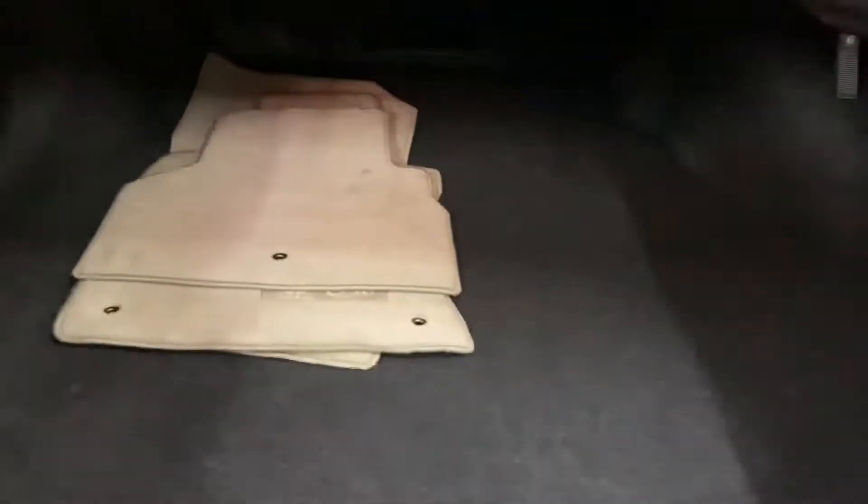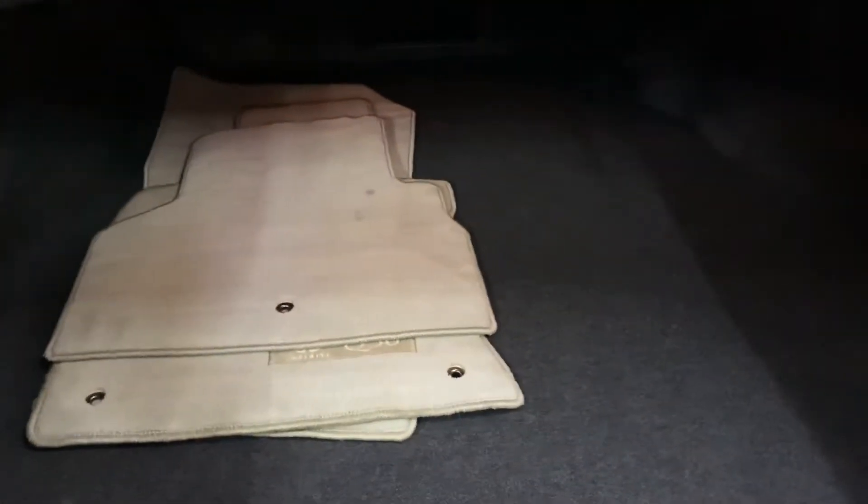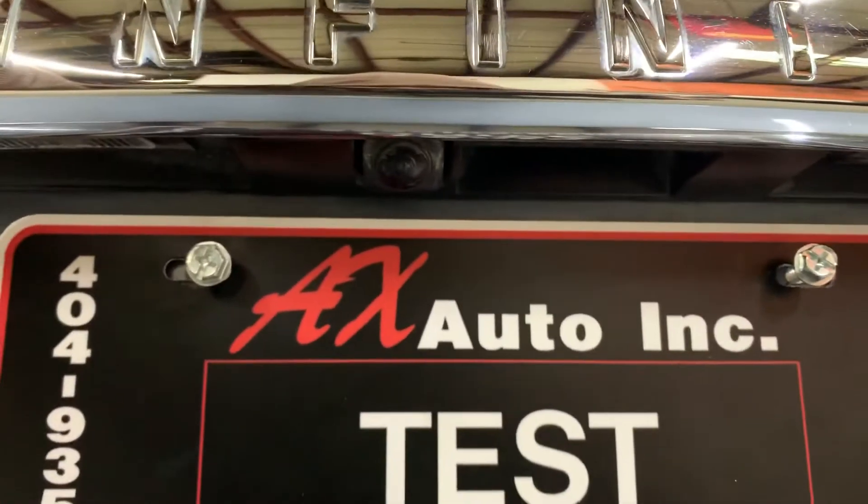We'll turn those off and turn off the vehicle, then take a look at the trunk and then the engine. Back here in the trunk you do have your mats — mats are going to be included with your vehicle, and back here looking nice and clean as well. Your backup camera is going to be right above the plate in pretty good shape and condition. You also have your backup sensors there.